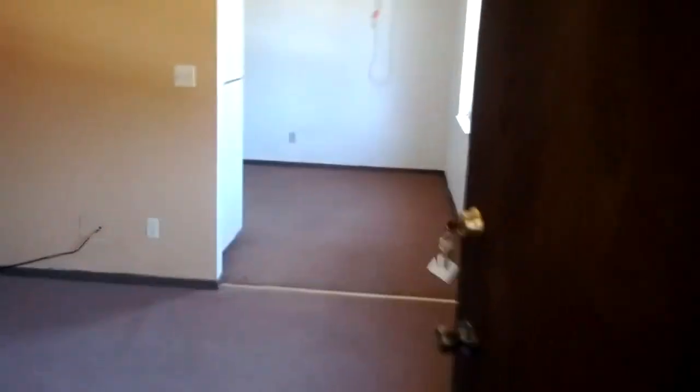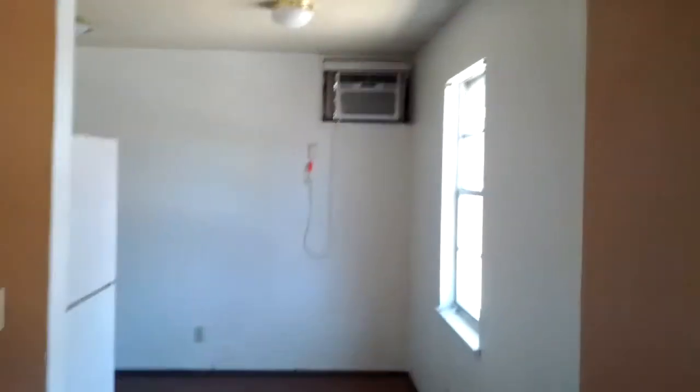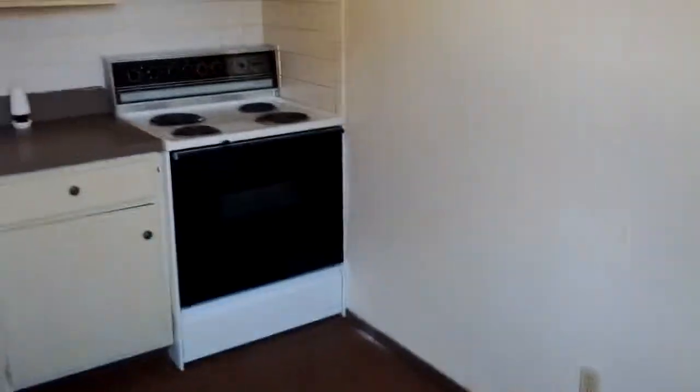Here we have a nice two-bedroom apartment. The rent is $425 a month and the only utility you pay is electric. Stove and fridge are included, and there is off-street parking at this apartment complex.